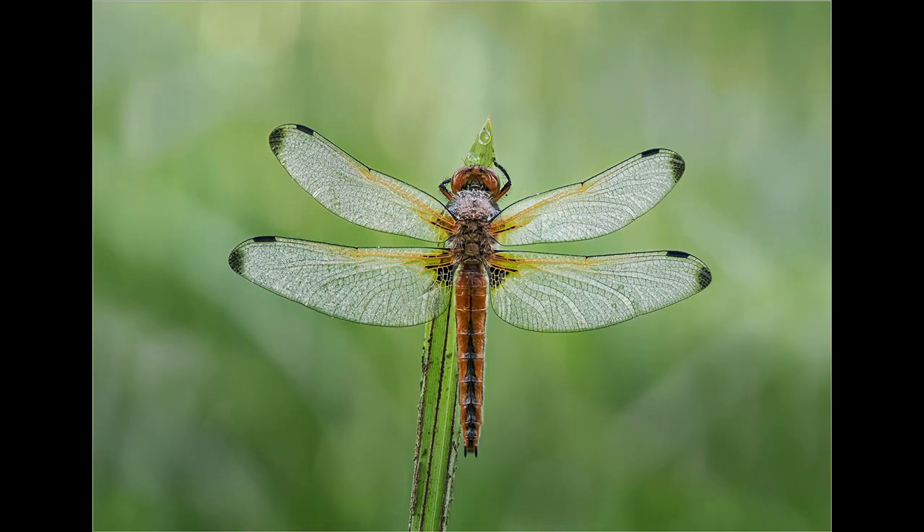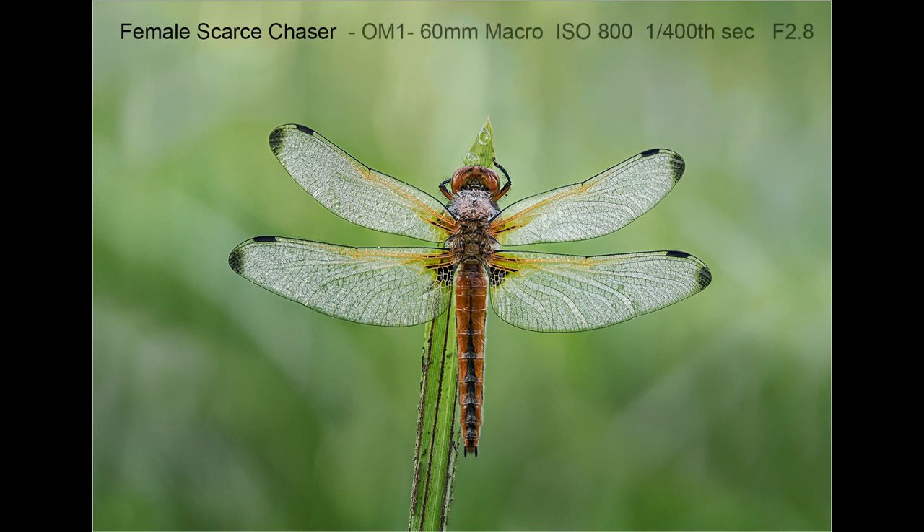Early one morning in May I found this dew-covered female scarce chaser dragonfly. It was taken at my local reserve using the OM-1 and the 60mm macro lens. Because I wanted a diffused background, this was shot wide open at f2.8 and used focus stacking to ensure subject sharpness while still maintaining a diffused background.